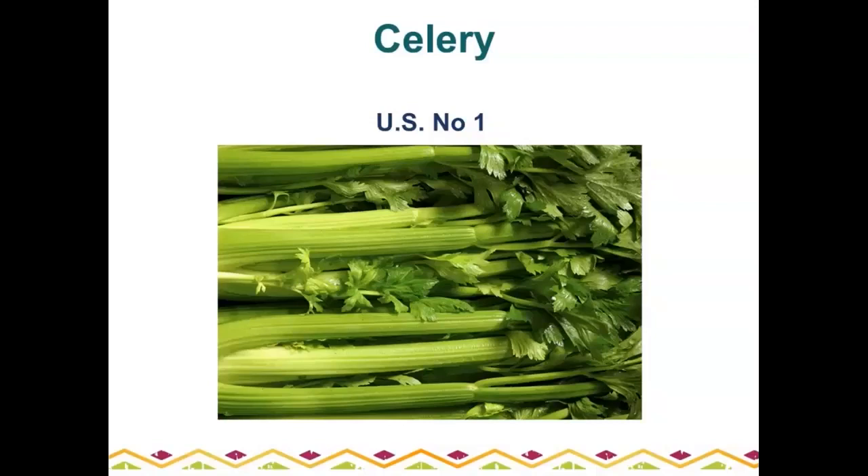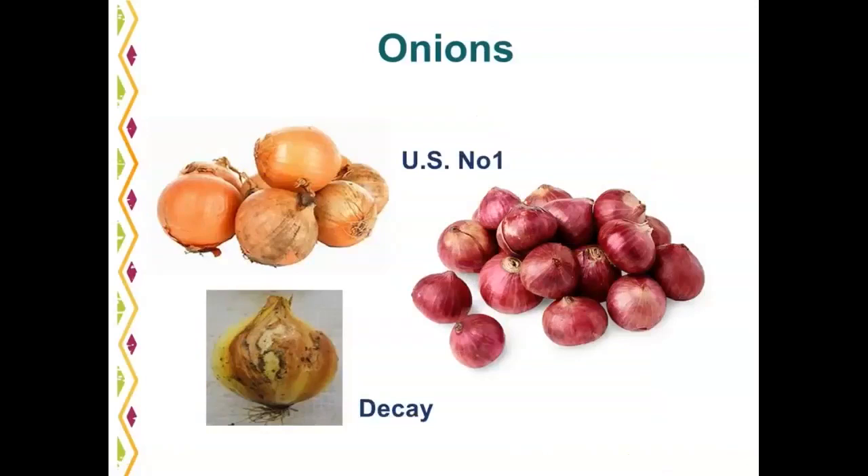Onions: both yellow and red U.S. number one are shown. On yellow onions, some dirt and staining on the outer skins is allowable. On red onions, some discoloration is also permitted in U.S. number one. A defect to watch for is visible deterioration — decay on the onions.